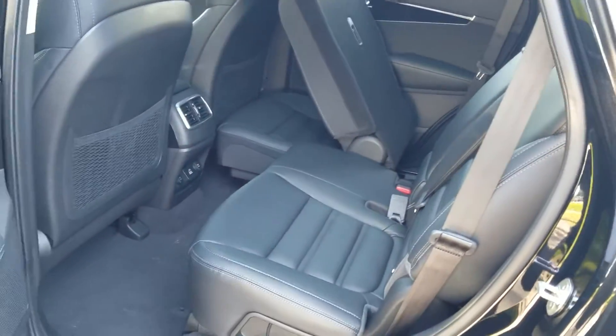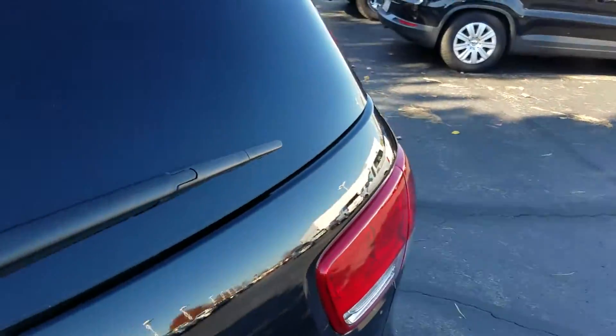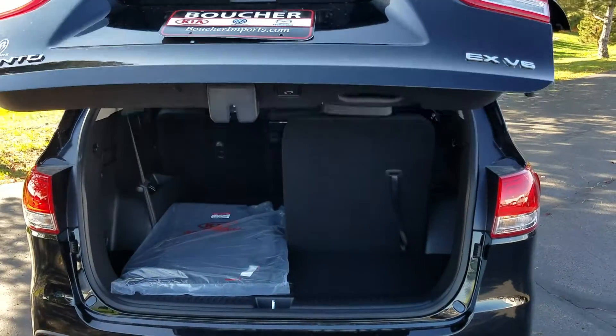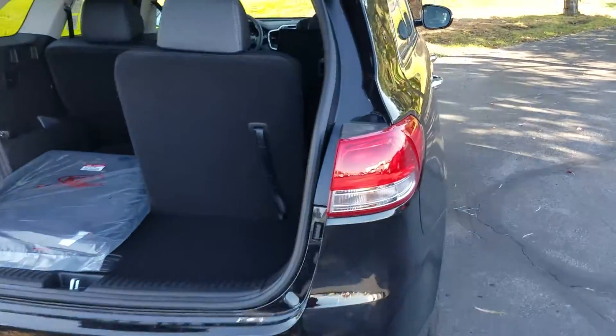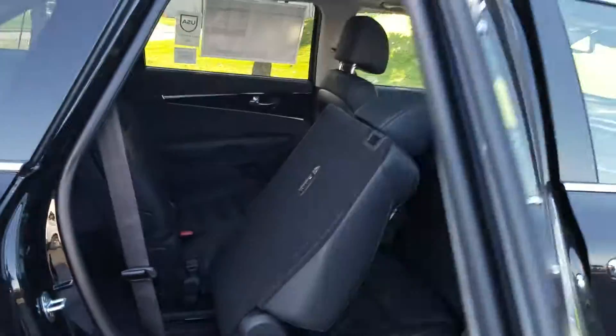Take a look at the second row. The EX with the Touring Premium Package includes a power liftgate and rear camera display, along with standard blind spot detection, rear cross traffic alert, and very easy access to the third row.